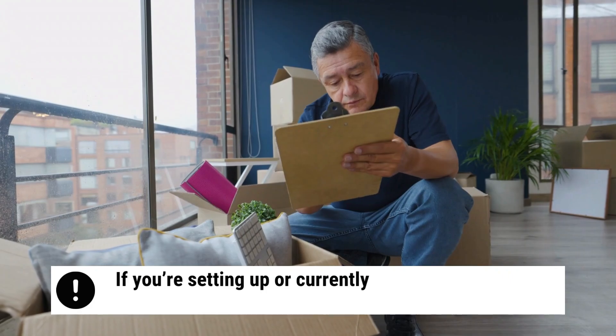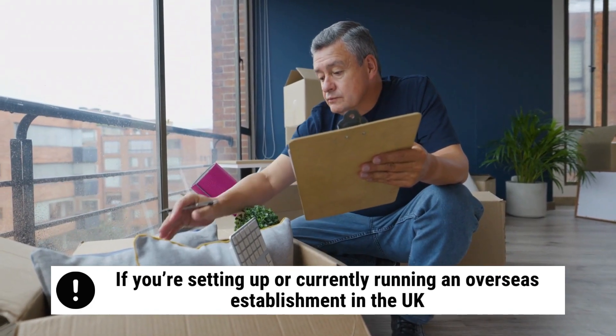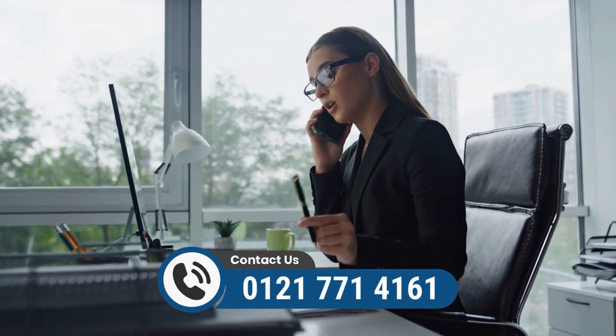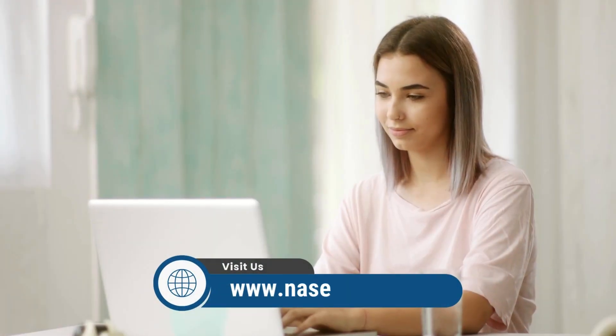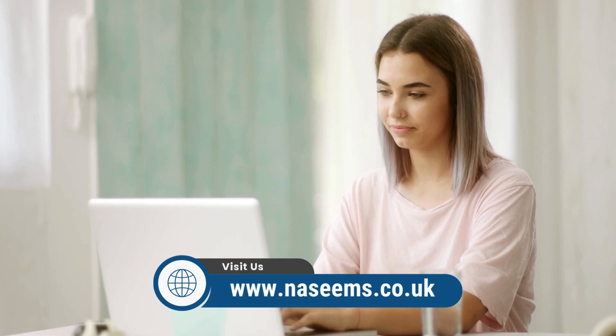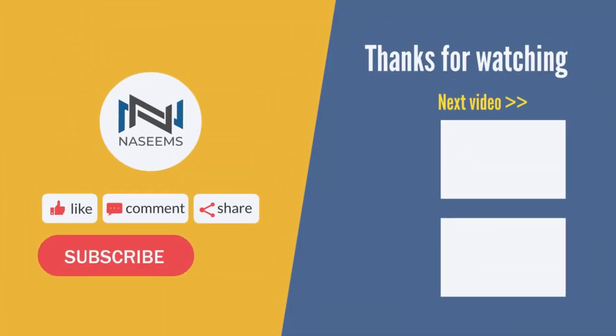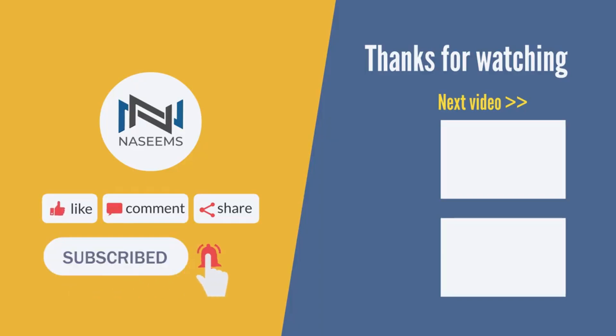If you're setting up or currently running an overseas establishment in the UK, book a free consultation at 0121 771 4161 or visit www.nisims.co.uk for expert guidance. Be sure to like, subscribe, and hit the notification bell for more insights on tax and regulatory compliance.